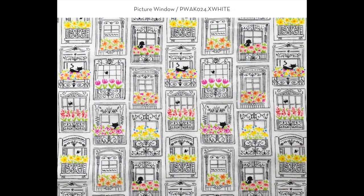Next we have Picture Window. I love the architecture in Paris, especially the exterior window treatment. This has a sort of black-and-white look to it, but I've added a surprise punch of color. The Parisians love their pets, so I have silhouettes of a French poodle, a kitty cat, and a few butterflies.